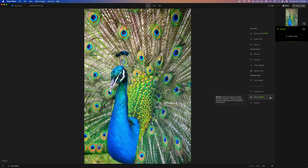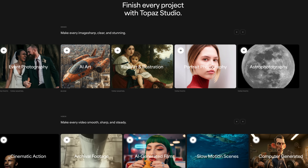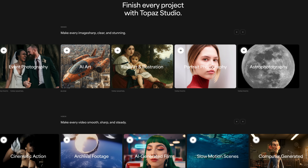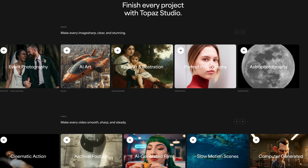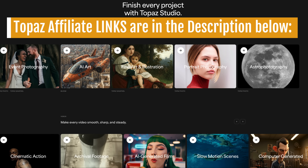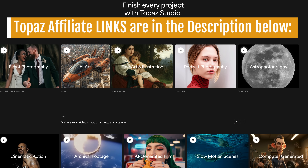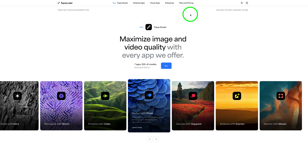Topaz has moved to a subscription. However, if you already own Photo AI and Gigapixel 8, your current licenses remain — you keep those apps. When I heard Topaz Studio, I hoped Studio 2 was back. It's not a replacement, but a new subscription bundle. Still hoping they revive Studio 2 someday. I've put my Topaz affiliate links below — if you use them, I earn a small commission at no extra cost to you, and it helps support the channel.